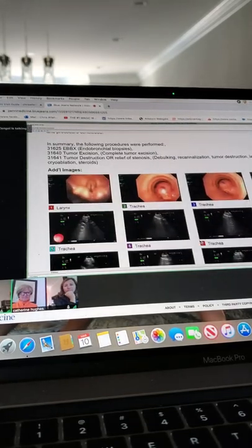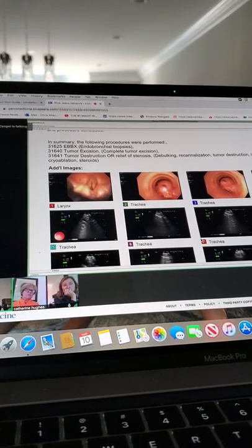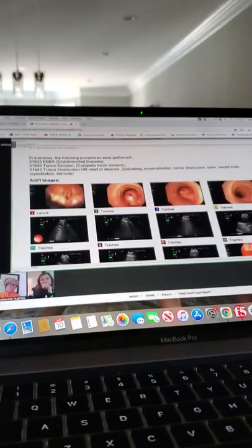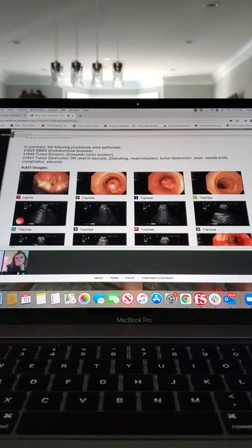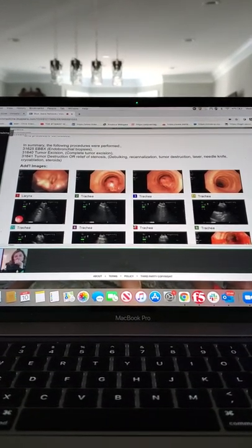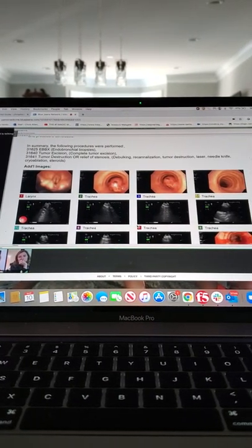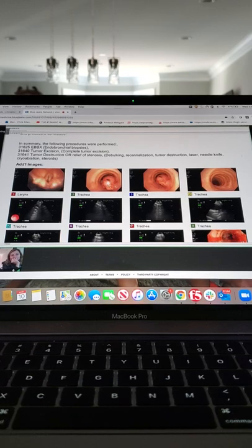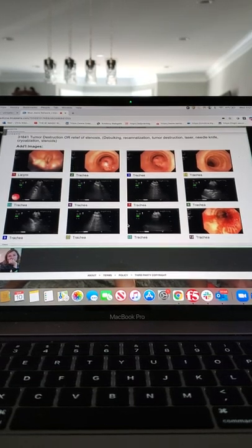There we go — here's your bronchoscopy. This is your vocal cords, front to back this way. This is now the trachea coming down. You can see it was kind of like a polyp — it's got a base and then the big pedunculated thing. This is why you were short of breath. Apparently breathing with an open trachea is better than breathing with a closed one — they teach that in third year medical school.